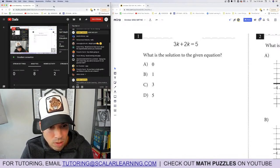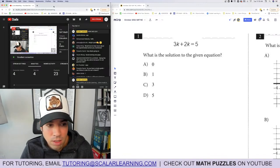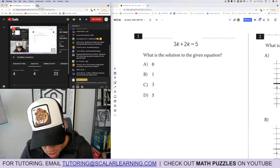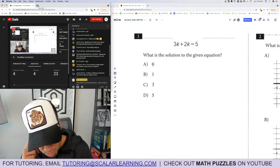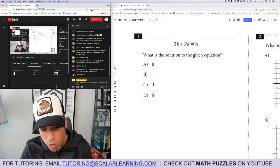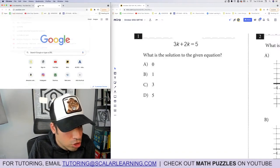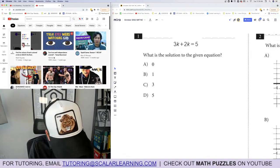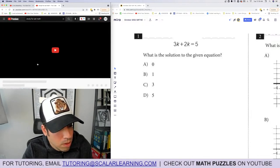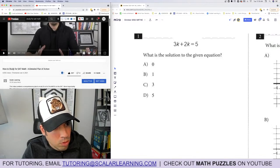Do you have a study guide? I've got a video that walks you through how to study for the SAT math section. I also have a video course available — it's a monthly subscription and a really good deal. We've got our own practice tests and personalized video explanations for every question. We're continuing to add on to it and make it better. I'll put the study guide video link in the chat.